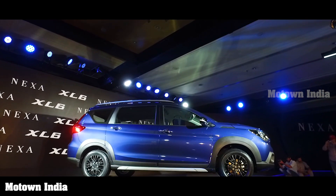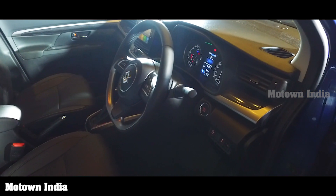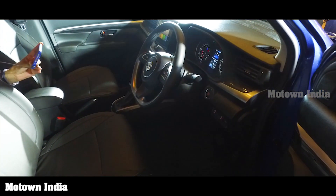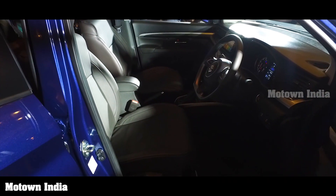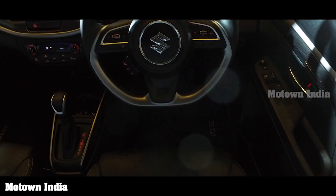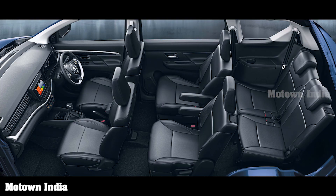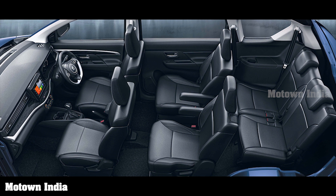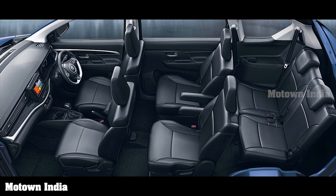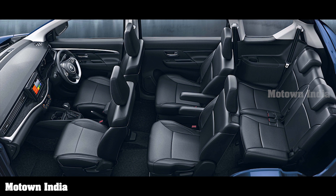The interiors will leave you pleasantly surprised with their plush character. It is all-black interiors with premium stone finish and rich silver accents sweeping across the cabin. It has a leather-wrapped flat-bottom steering wheel with easy access controls and cruise control switches. The comfortable seats are bolstered with premium leather upholstery. The three-row seating has captain seats in the second row and reclining third row seats.